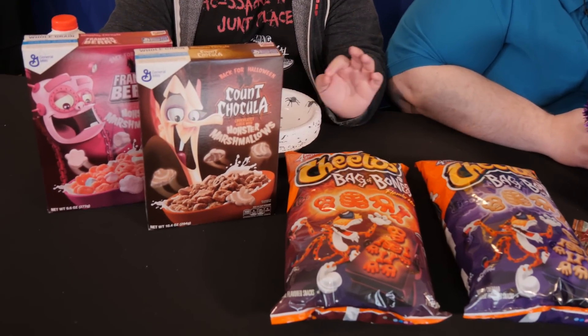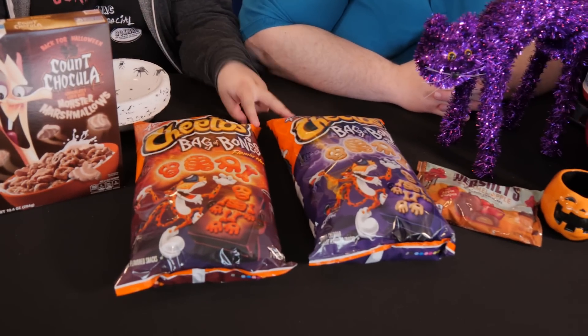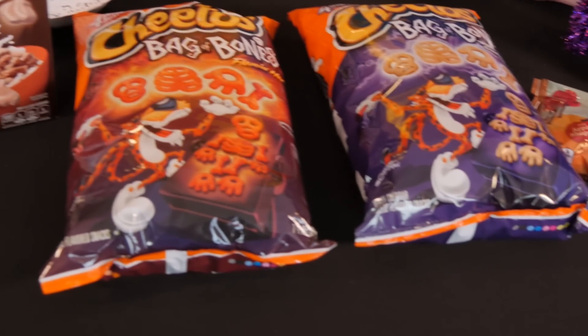We couldn't find Boo Berry. We wanted to go with anything that was uniquely flavored or uniquely designed for Halloween. So we found two Cheetos varieties: Bag of Bones Flamin' Hot, and Bag of Bones White Cheddar.